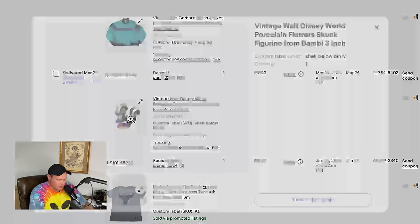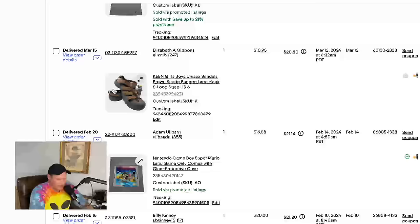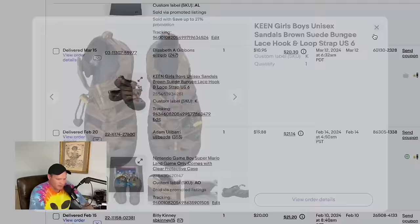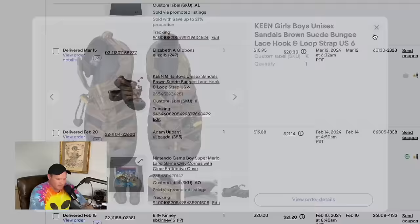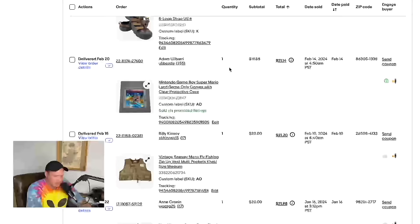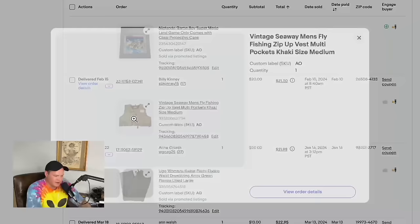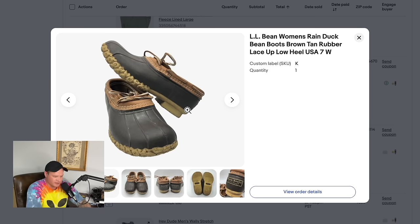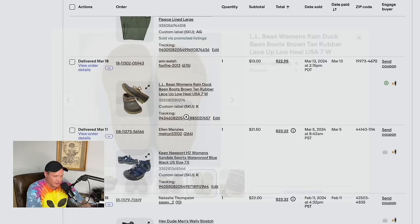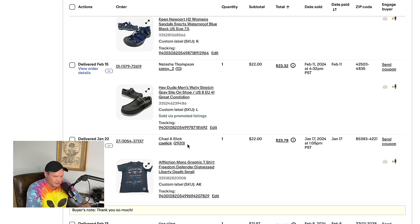A vintage Walt Disney World little porcelain skunk. Under Armour The Rock Project Rock t-shirt sold for $18.07. A little pair of Keen shoes — another great brand to be on the lookout for — this pair sold for $10.95 plus shipping, so $20.30 total. A Nintendo Super Mario Land game by itself sold for $19.88. A vintage Seaway fly fishing vest got at an estate sale for $5, sold for $20. A pair of UGG women's sweatpants sold for $20.